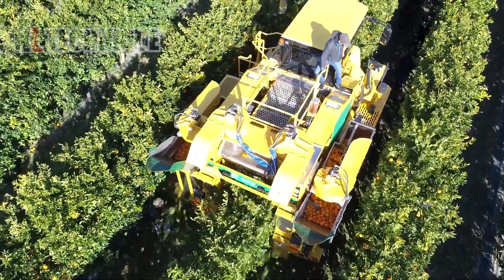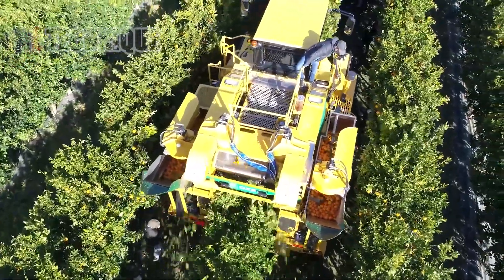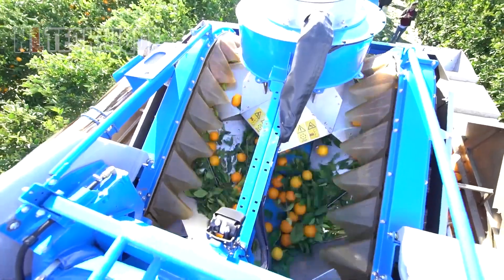The orange harvesting week turned into a one-day harvest thanks to this vibrator. All of the ripened fruit falls into the conveyor and immediately runs to the huge basket.